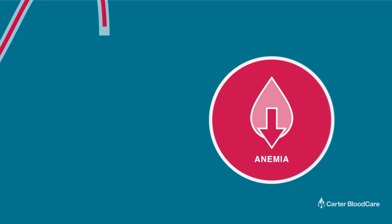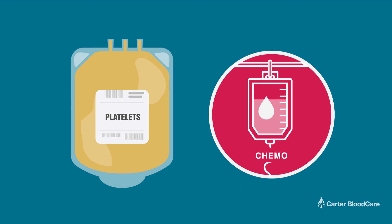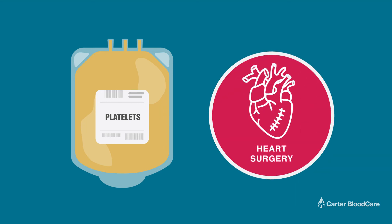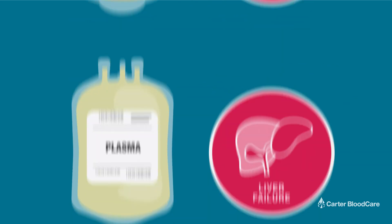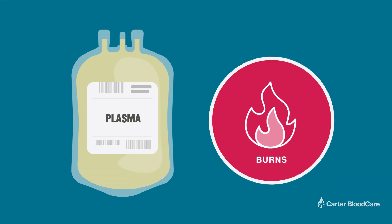Red cells are used to treat anemia or blood loss. Platelets are commonly needed by patients who are undergoing chemotherapy, heart surgeries, and have sustained head injuries. Plasma helps patients with cases of liver failure, severe infection, or serious burns.